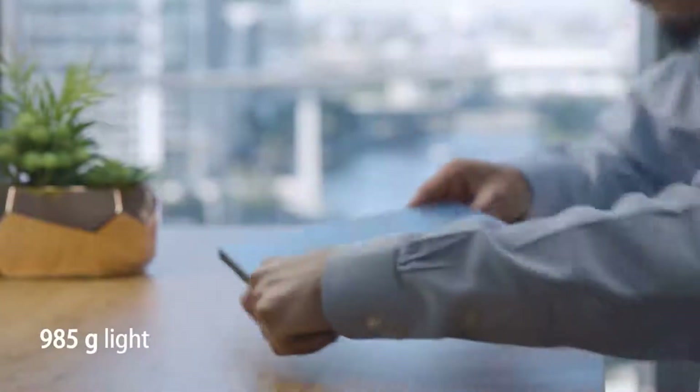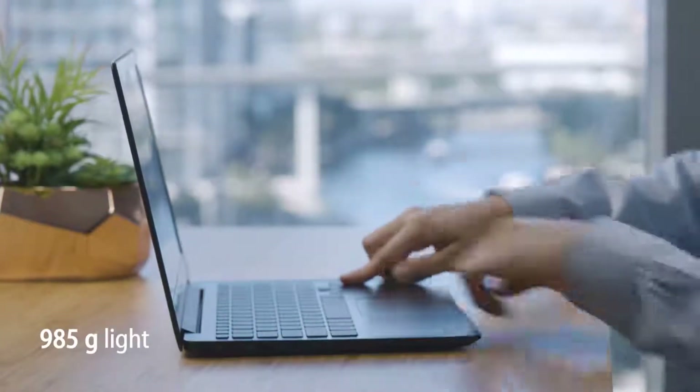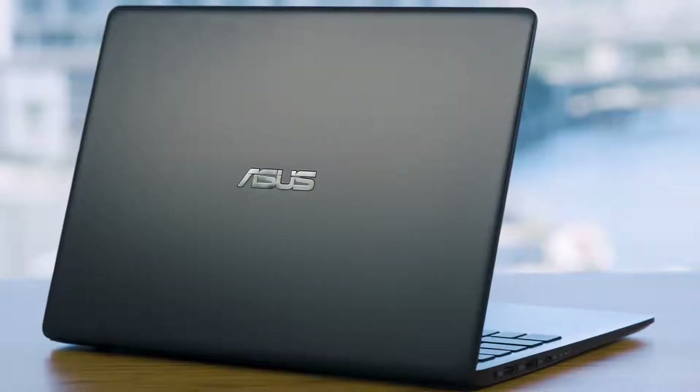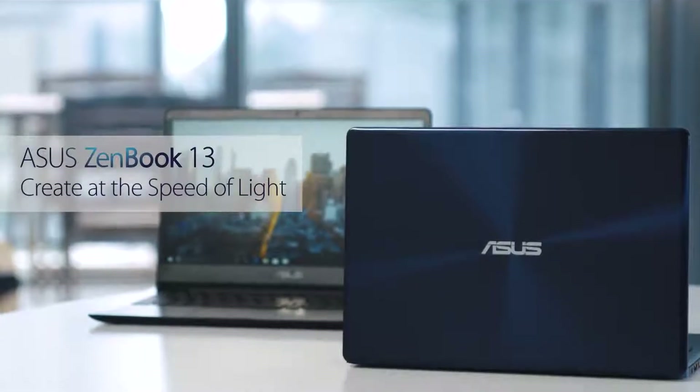An even lighter version of the ZenBook 13 puts portability first. Effortlessly bring it wherever life takes you. This is thanks to a magnesium aluminum alloy that's lighter than other laptops. No matter what you're looking for, there's a ZenBook 13 for you. The ZenBook 13 — create at the speed of light.